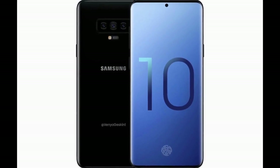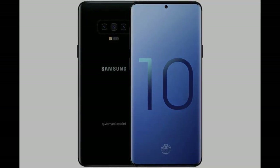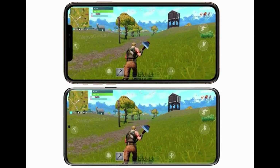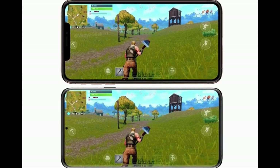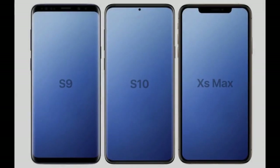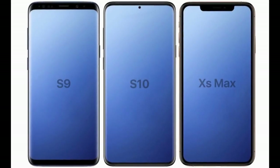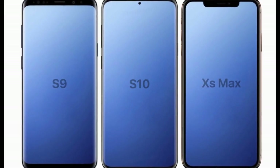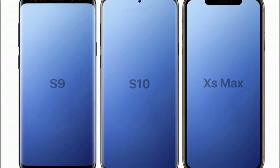The leaks showed that the S10 Plus will have a display very close to the Oppo Find X, which has a 93.8% screen-to-body ratio, and the Mi Mix 3. We know that the S9 has a screen-to-body ratio of almost 90%, and the iPhone XS Max has 82.9%. These phones have display ratios closer to each other.